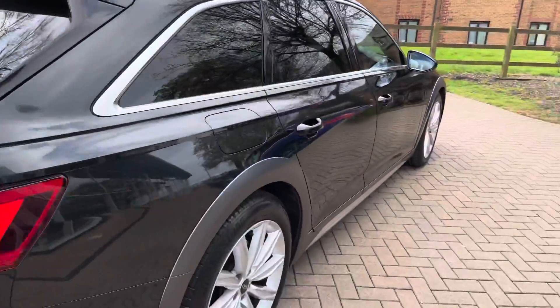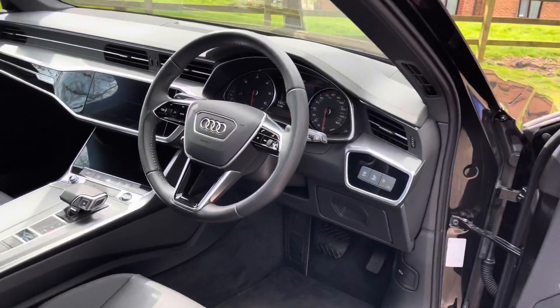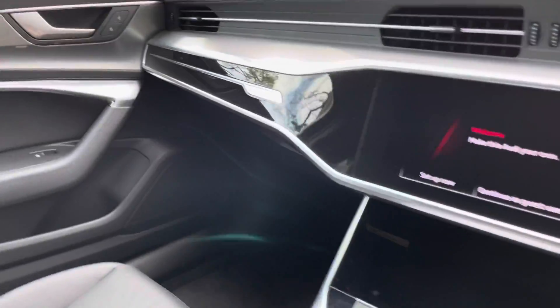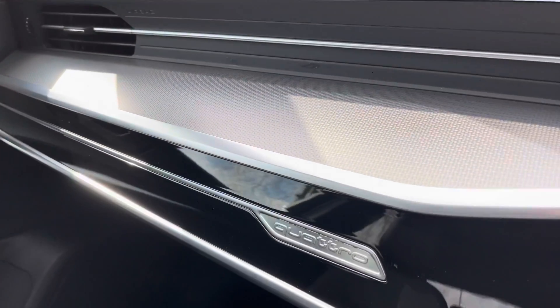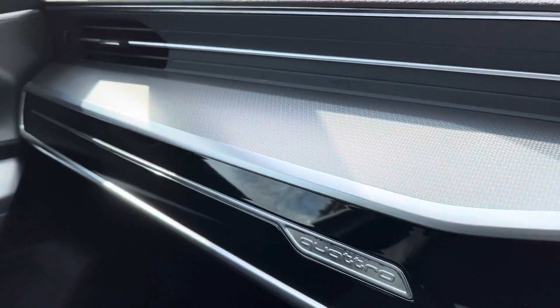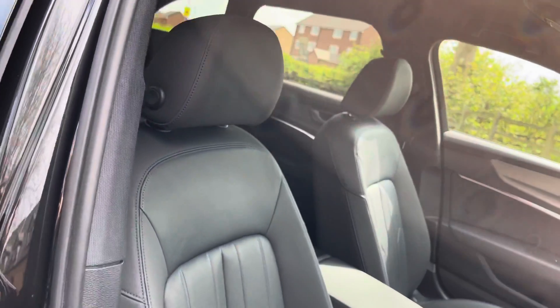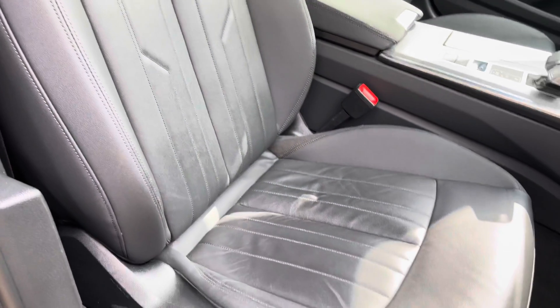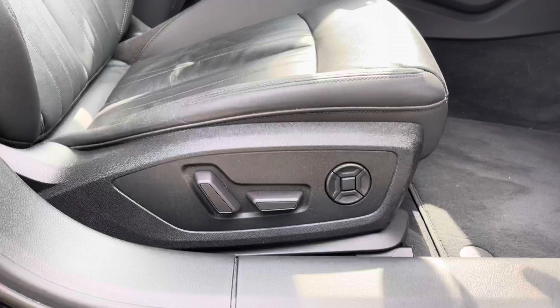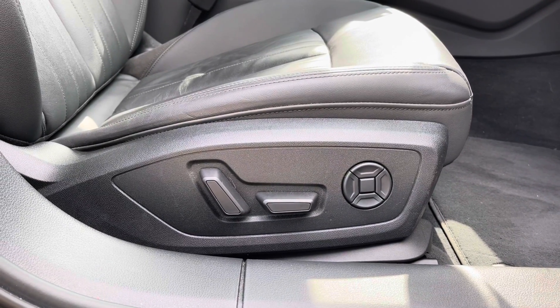Looking inside the vehicle we have plenty of high quality materials on display. There's stunning gloss black trim around the centre console and silver trim on the top which really makes this car look premium inside. We also have stunning black leather seats which are really comfortable and supportive, providing extra comfort on longer drives. Full electric adjustment and electric lumbar support are also included.